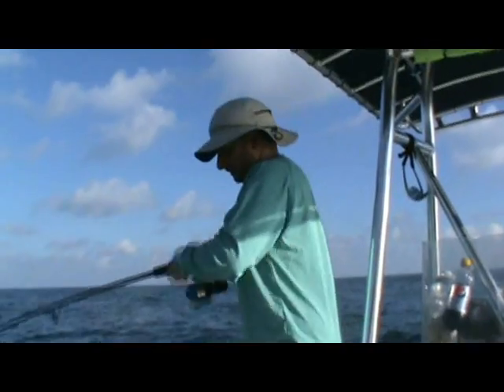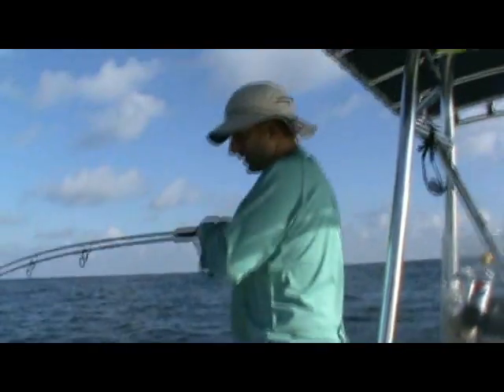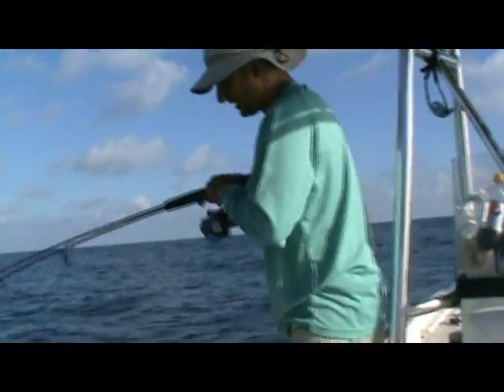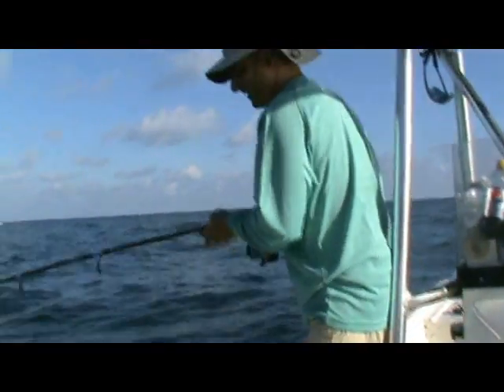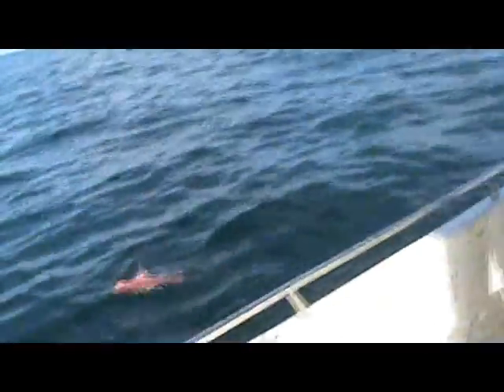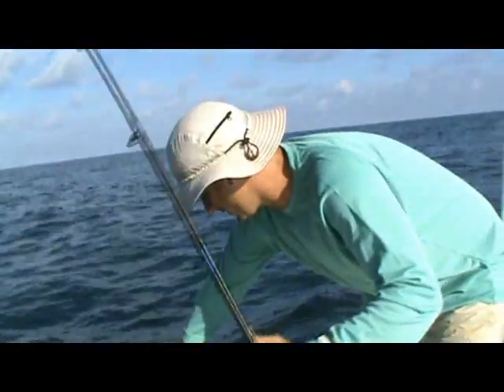There we go. Got a sardine down pretty low. Don't know what I got — oh Marty, look what we got! Got ourselves a little snapper. Snapper — red snapper. There you go, folks.